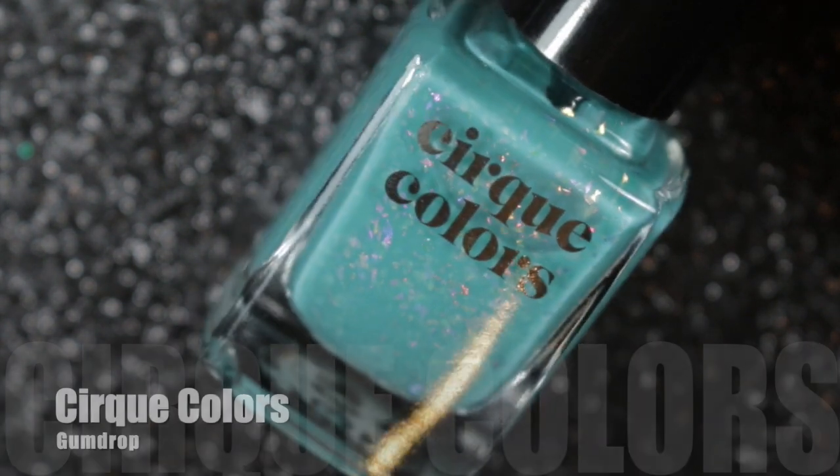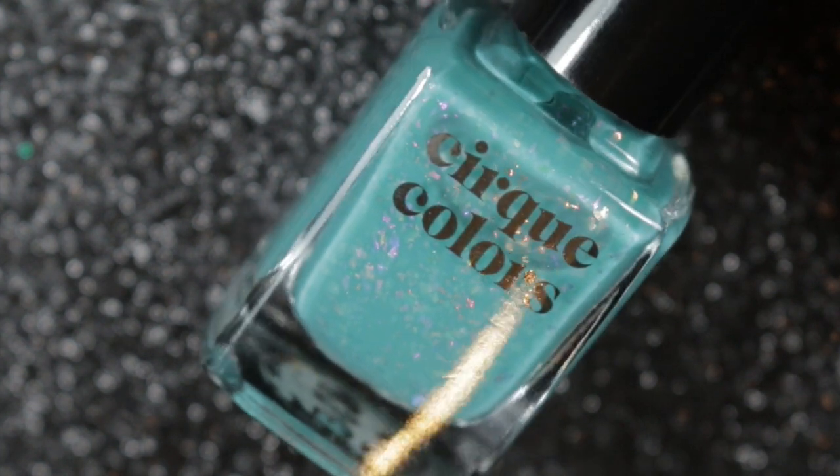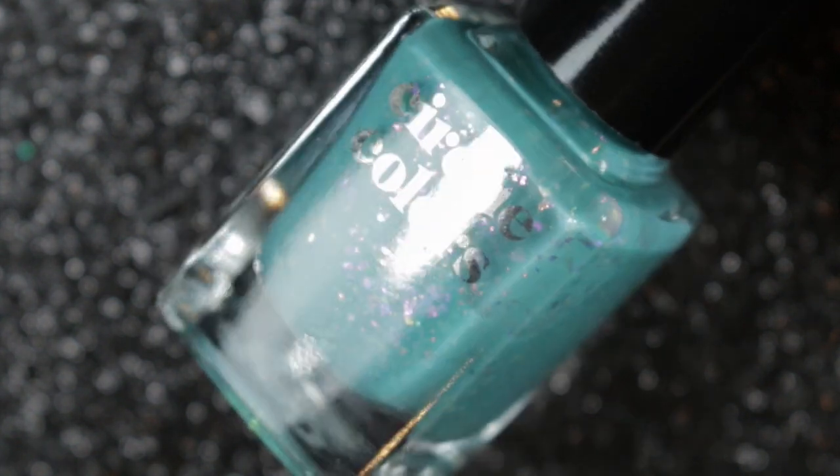Next we have another Cirque Colors nail polish — this one is called Gumdrop. You can see I've had a bit of a thing for flakies this year, and this one with the pale pink and gold flakies in it was just gorgeous.